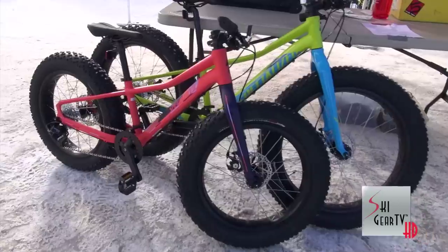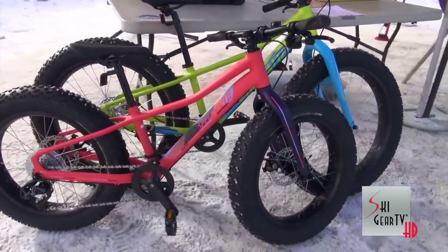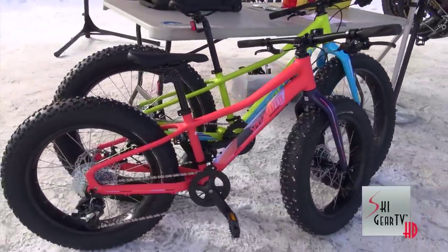Additionally, for kids, we do have two new styles coming out as well — the Fat Boy 24, which is a 24-inch wheel, and the Fat Boy 20, which is a 20-inch wheel.